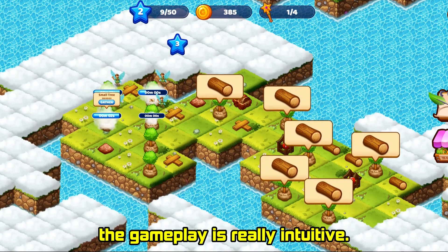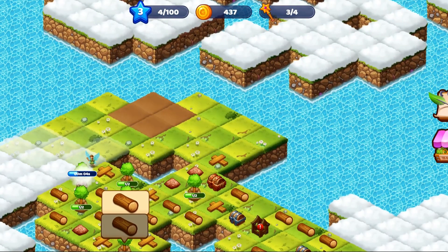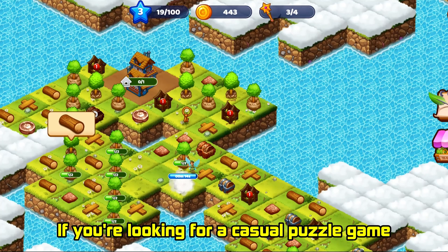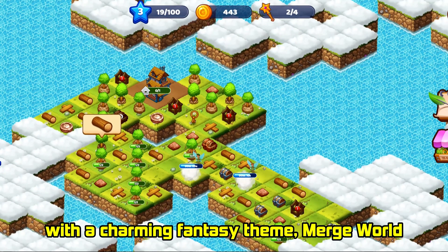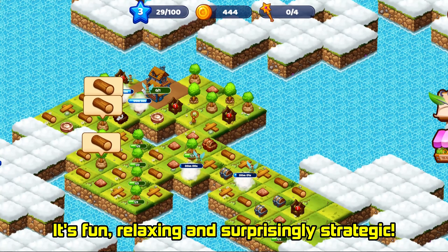The graphics are bright and colorful and the gameplay is really intuitive. It's perfect to wind down after a long day. Honestly, I spent way too much time merging things in this game — it's just so addictive. If you're looking for a casual puzzle game with a charming fantasy theme, Merge World is a must-try. It's fun, relaxing, and surprisingly strategic.